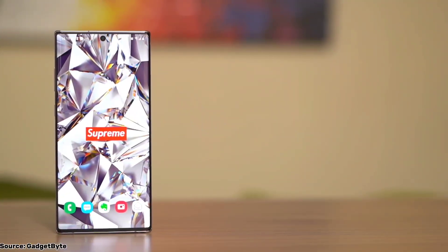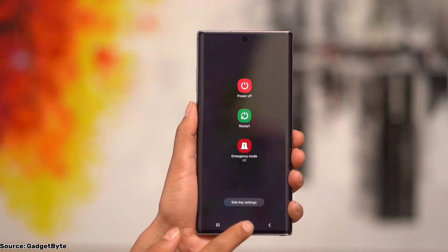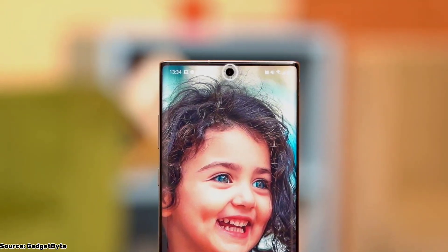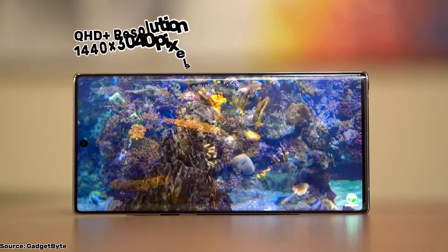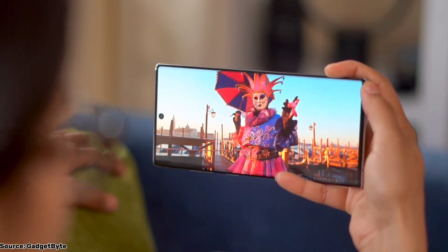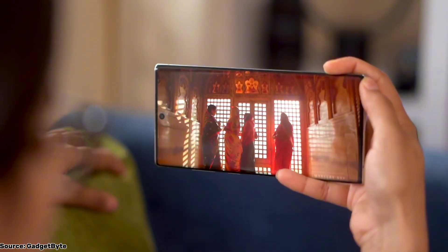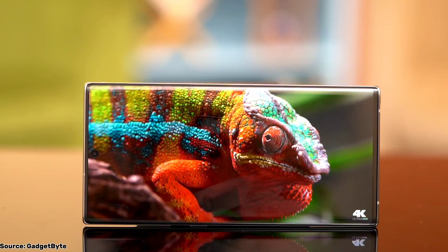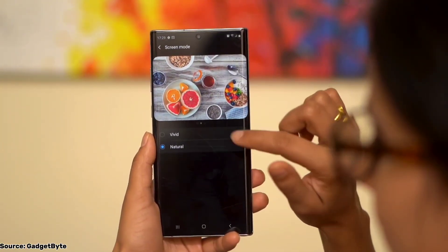Now let's turn our attention to the display of the Samsung Galaxy Note 10 Plus. Despite being four years old, this display remains one of the best you can find on any phone. It's a massive 6.8-inch Dynamic AMOLED display. This large canvas provides an immersive experience, whether you're gaming, streaming content, or simply browsing the web. In terms of resolution, it has a QHD+ resolution of 1440x3040 pixels, ensuring crisp, sharp visuals. The minimal bezels and curved edges that roll over the sides make it look incredibly sleek. There's a small punch-hole selfie cutout at the top center, but it's not obtrusive and hardly a distraction. One notable feature is its HDR10+ certification, which means you can expect excellent color accuracy and dynamic range when watching HDR content on popular streaming apps.